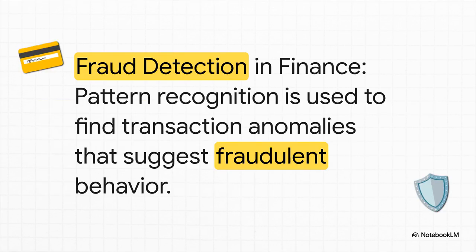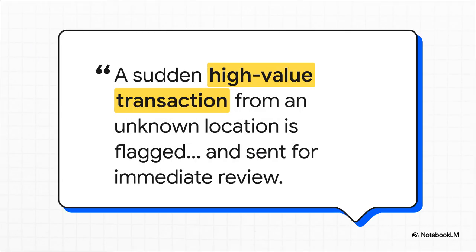Let's look at a couple of real-world applications. First up: stopping fraud in finance. This is a perfect example of pattern recognition in action. The AI builds a profile of your normal spending habits — where you shop, how much you usually spend. So when a transaction pops up that deviates from that pattern, like a huge purchase from a totally new location, it gets instantly flagged. All of this happens in milliseconds, stopping fraud before any real damage is done.